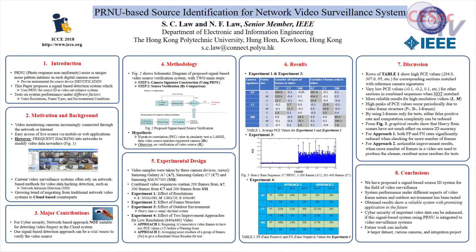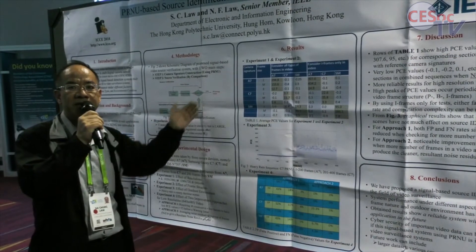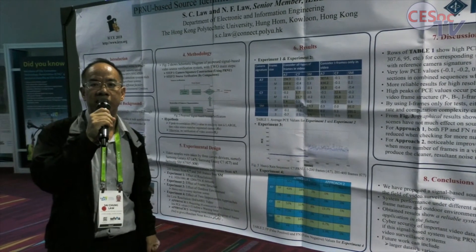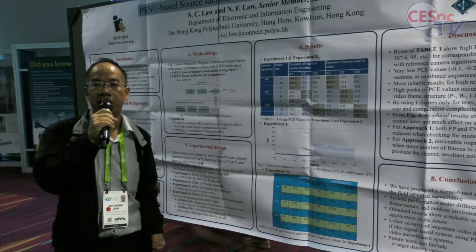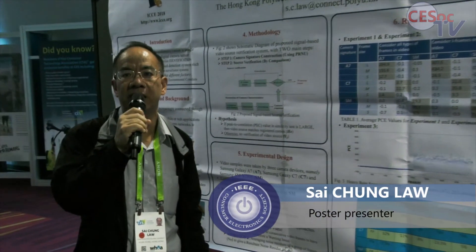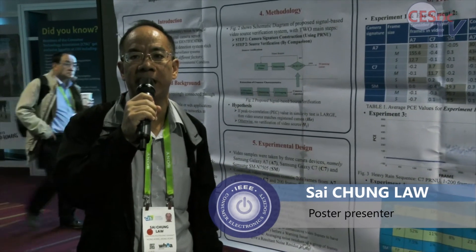if this signal-based source verification system can be integrated with the existing video surveillance system, then we think cybersecurity can be enhanced.